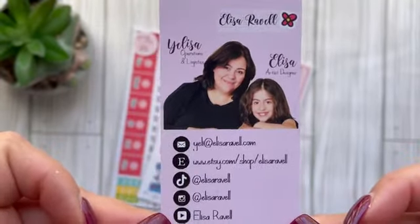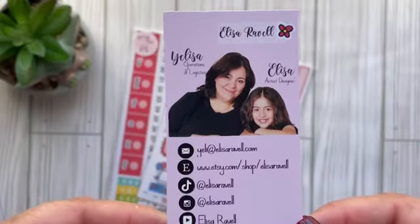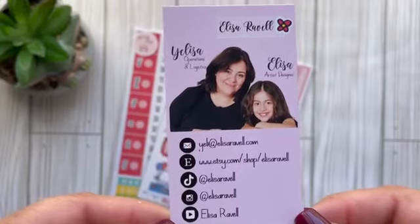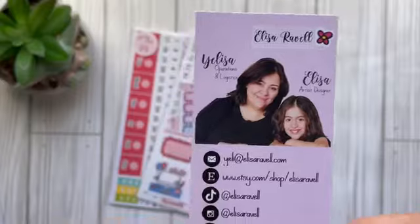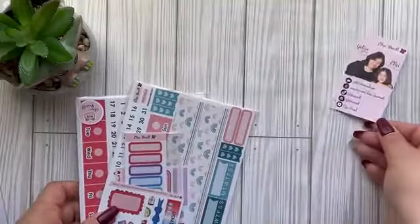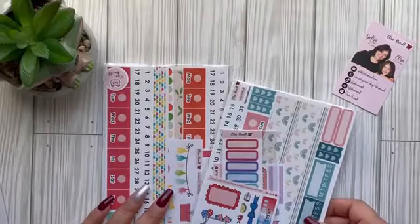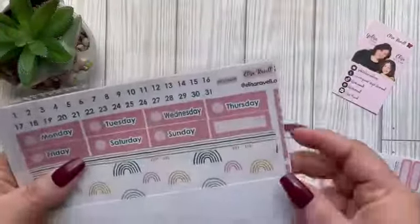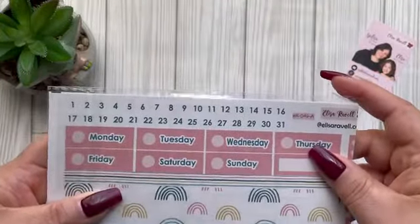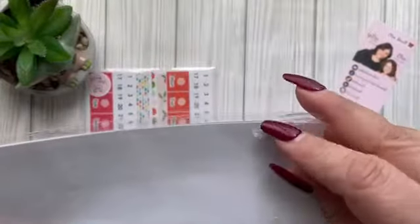This is their shop card — Elisa Revel on Etsy — with all their social media: Etsy, YouTube, TikTok, and Instagram. If you want to go support them, go shop with them. Elisa is the person who draws everything, and mom is the one that does all the shipping and logistics, which is awesome. Let me go ahead and start opening.